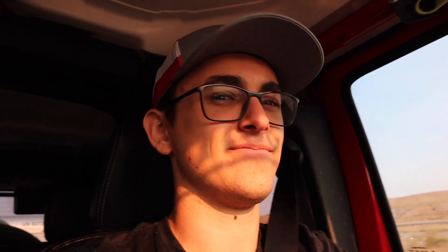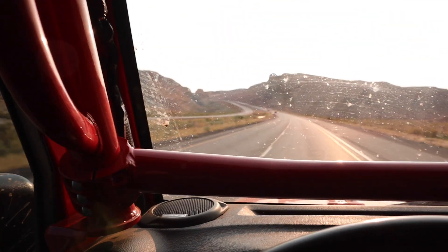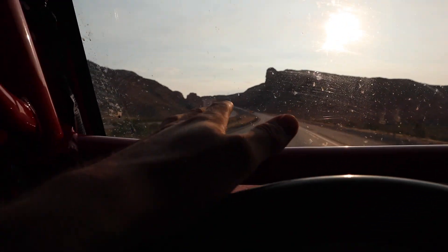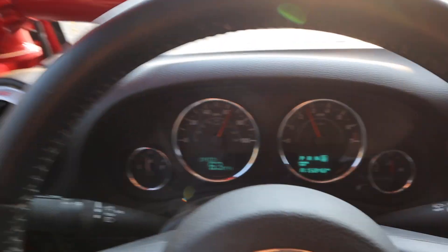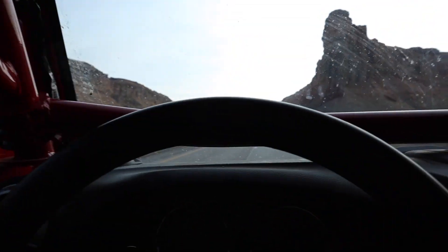If you guys have any ideas what it might be or how to fix it, just drop a comment down below. It's about to happen right now — there's a huge long hill coming up, it's not that big but it's long and kind of steep. Right now we're cruising at 65 miles an hour, cruise control is set, RPMs are at 2,000. Oh, hear that? My foot is off the gas right now, so I have no idea what's going on.